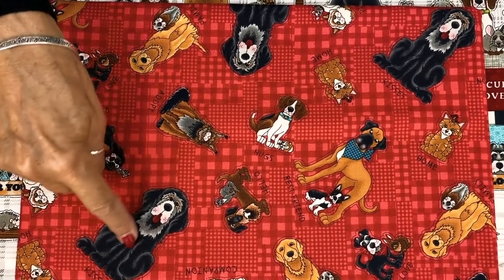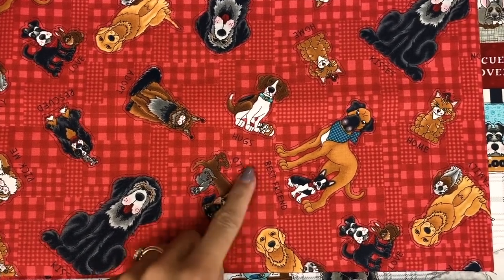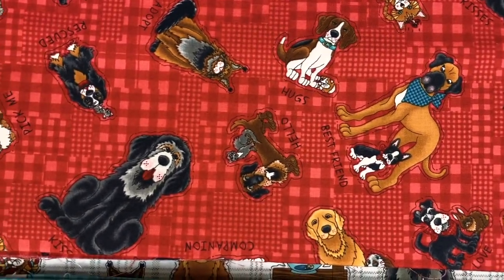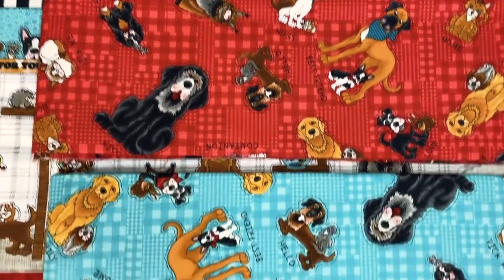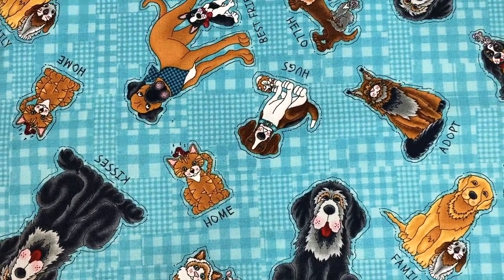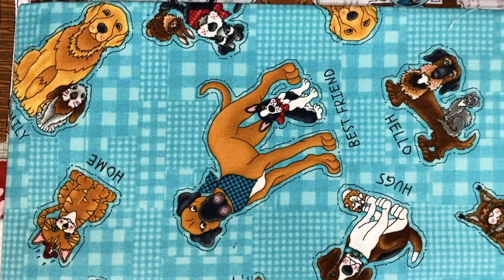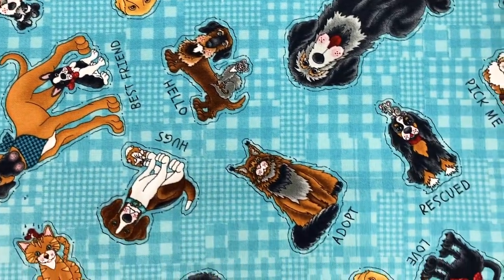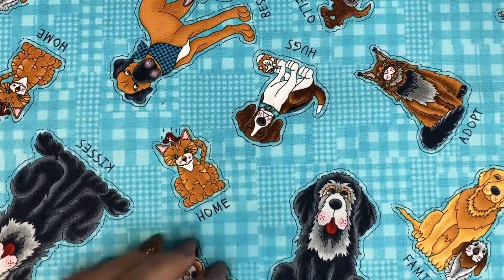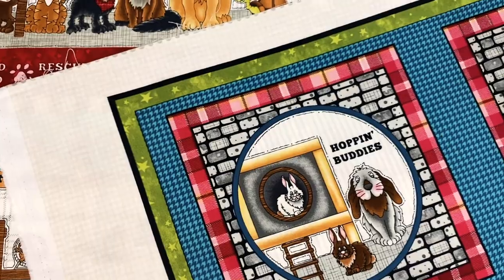This little Newfoundland shows up so cute on this pattern — they all just pop. Every grouping has a little word underneath: best friend, hugs, hello, adopt, companion, kisses, pick me. Here it is on the blue — it's more of a teal, more of an aqua rather than a light baby blue. It's so fun to be able to share this when we first get it in. This is our first time seeing it on actual fabric — everything has been on paper up till now.